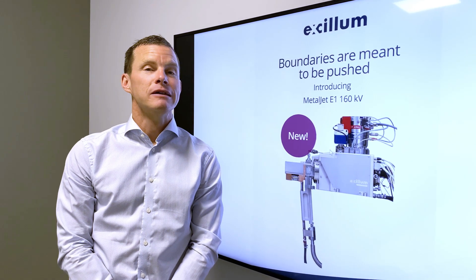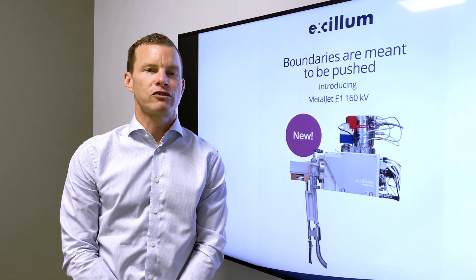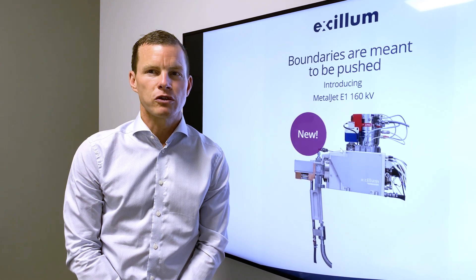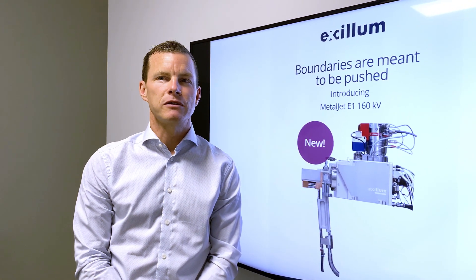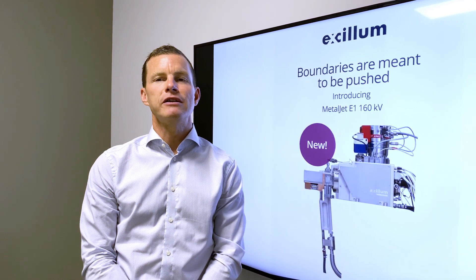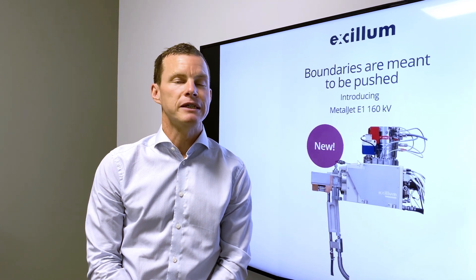The most advanced researchers in academy and industry have since long used our Axelom Metaljet D2 Micro Focus X-ray Source for its brightness — that has 250 watts maximum power. The E1 with 700 watts and 160 kV as standard spec opens up new possibilities, and we are already shipping E1 to the research community. However, we believe inspection and quality assurance in industries like semiconductor, electronics, and battery manufacturing are examples where the E1 could be a game changer.